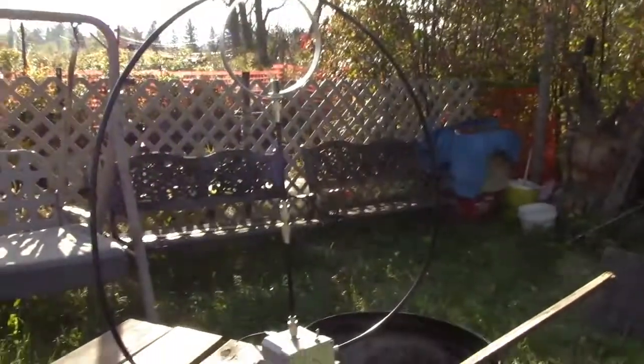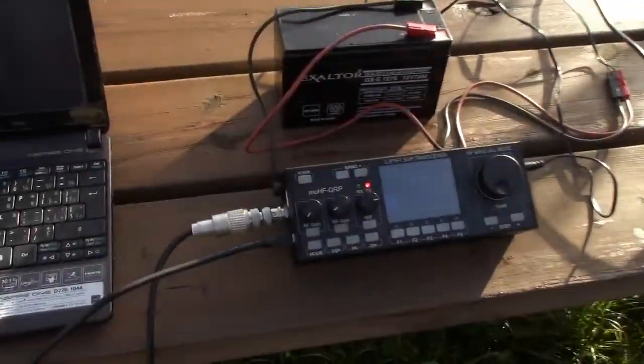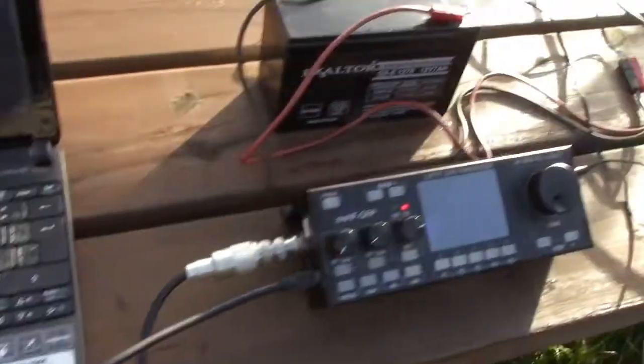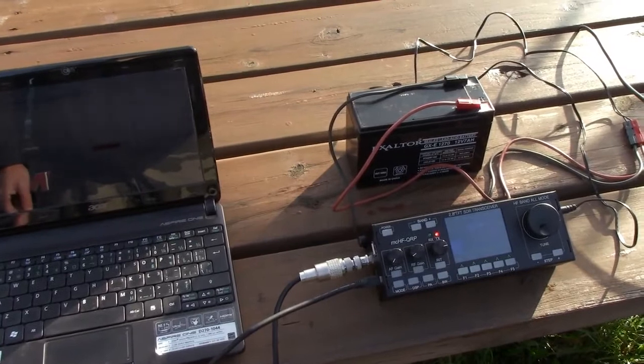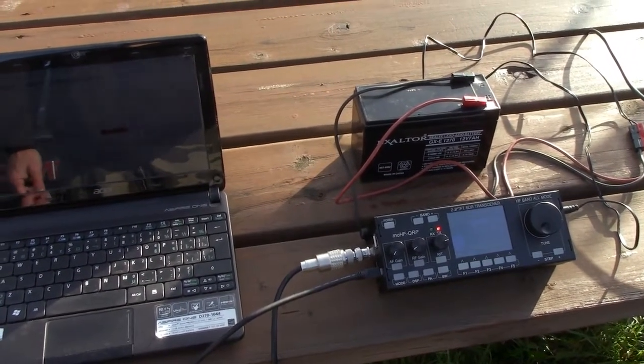So that's set up guys. 1327, 1328 Zulu, September 21st. The MCHF radio, the old Acer Aspire. Big honking battery — see how long it lasts because I haven't charged it for a while. Get back to you guys in a little bit. Hopefully some screenshots of signals heard and people hearing me.